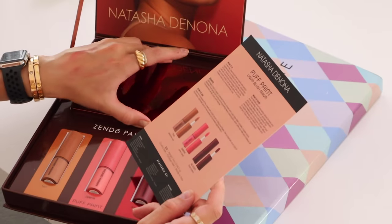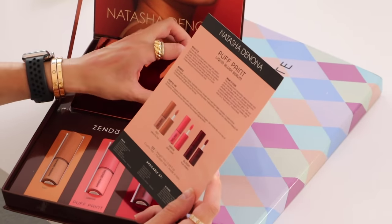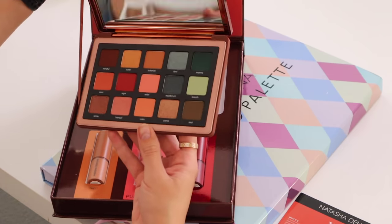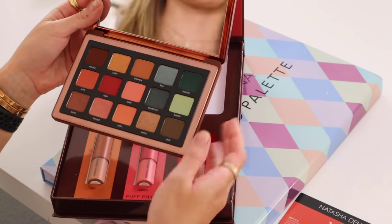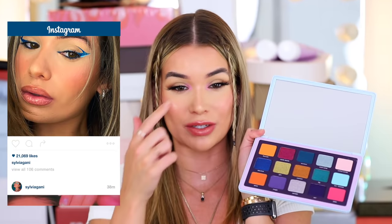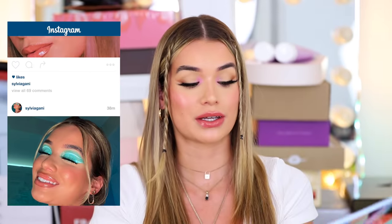Next we have some stuff from Natasha Denona. The fact that I'm on the Natasha Denona PR list — I'm winning. This is gorgeous. We've got the Puff Paint Liquid Blush Serum, a liquid blush serum hybrid that's supposed to give you a soft, natural flush of color. Also the gorgeous Zendo eyeshadow palette — we all know Natasha's eyeshadow formula just can't be beat. Then we have the Circo Loco palette. Look at the pan size — they're huge and very, very colorful. I'm trying to force myself to play with more color.